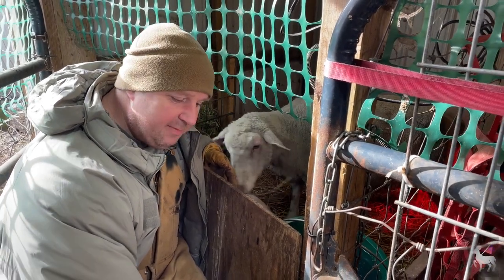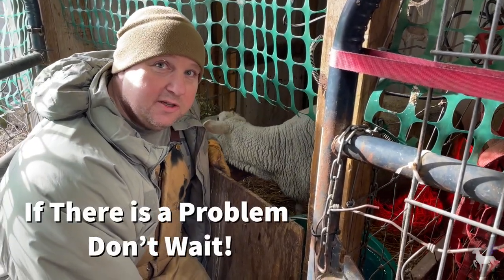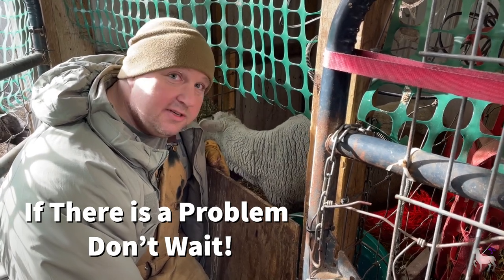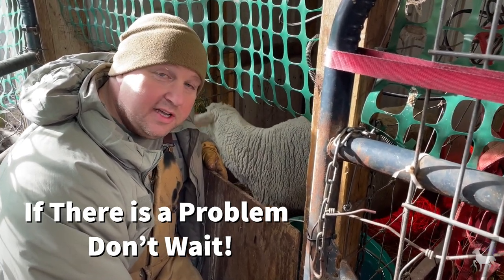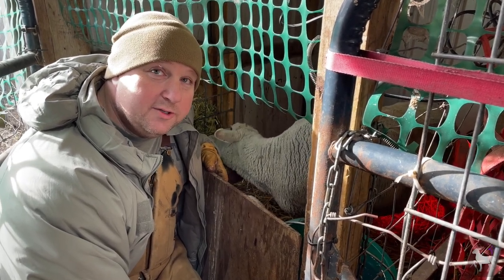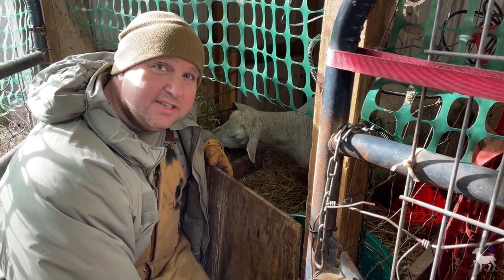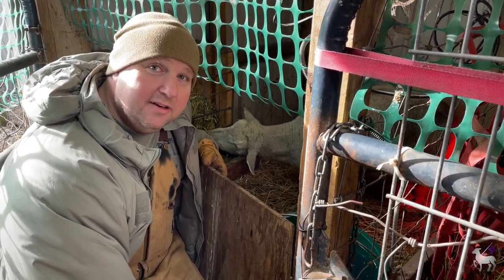The last tidbit of information: with sheep and goats, there is no 'let's wait until tomorrow, let's see how it's doing.' If the baby's not doing well, if mom's not doing well, you need to get involved immediately. The longer you wait, the more problems you are going to have. I'm Tim from Lanasa Farm Specialty and Heirloom Livestock. Thanks for joining us again today, and we look forward to seeing you next time.